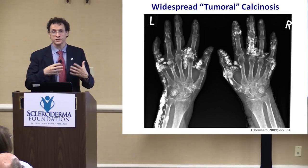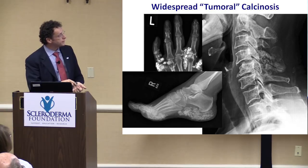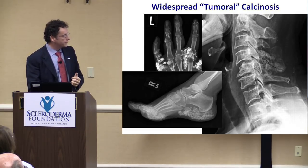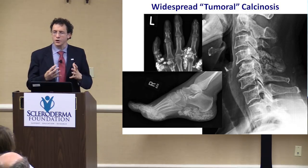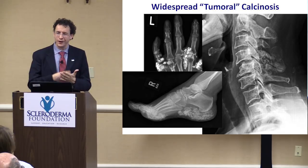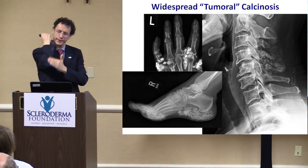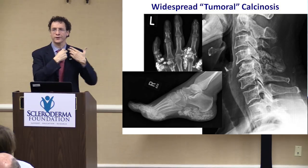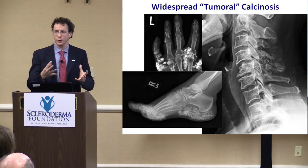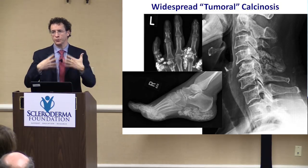There are situations where calcium can be much more widespread — what we call tumoral calcinosis, where it's in multiple places and can start to become a real problem. We don't know exactly what causes the calcium, but it's felt to be a combination of factors. Local trauma and friction are among the most important — it usually comes in areas where there is repeated trauma or friction, like the extensor surface of the elbows, the fingertips, or other areas with shear forces. The blood supply deficit can favor it. Some individuals may be more prone to deposit calcium into tissues.